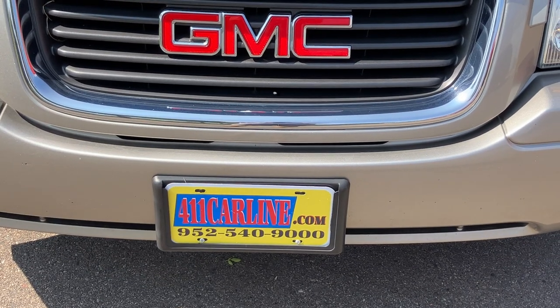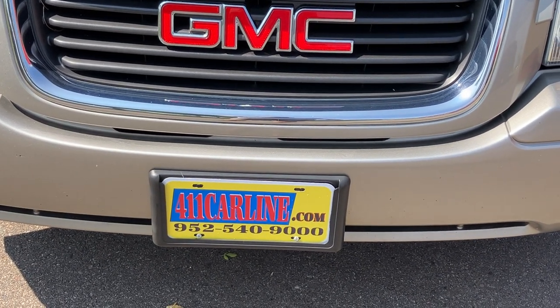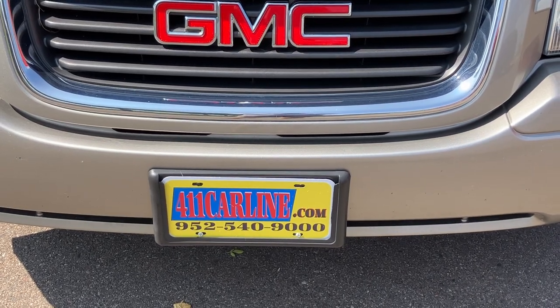You can visit our website for more information at 411carline.com, or give us a call at 952-540-9000. Thanks for your time today. Have a great day.